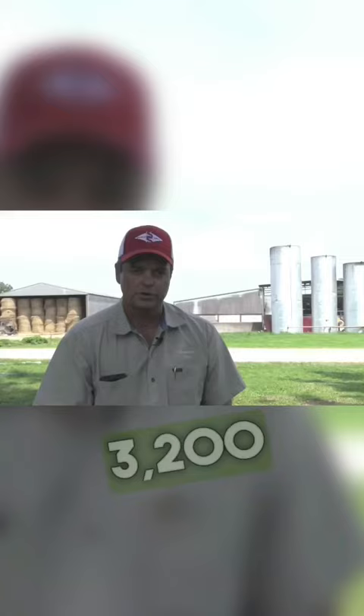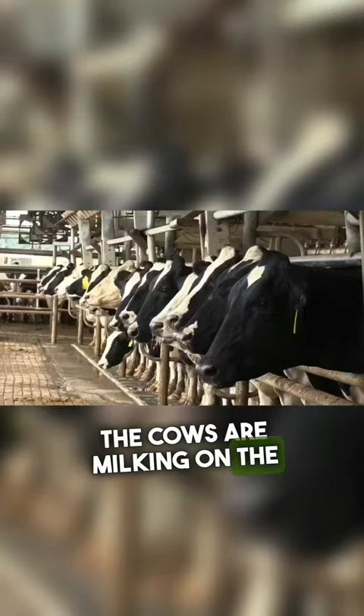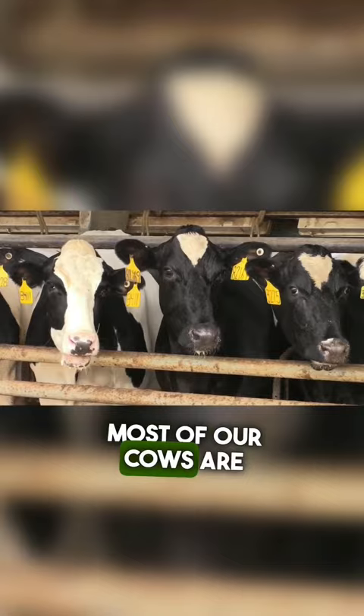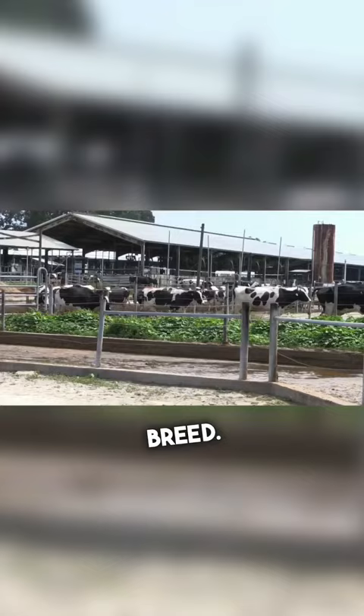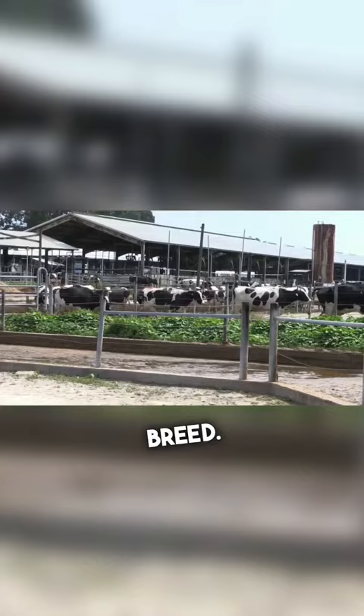We're milking 3,200 cows per day, milking the cows three times per day. The cows are milking on the average about nine gallons of milk per cow. Most of our cows are Holstein cows. The Holstein cows are the black and white ones. They're the largest of the breed. The average Holstein cow weighs about 1,400 pounds.